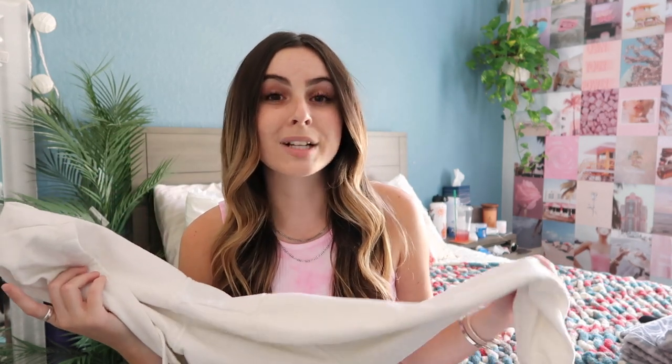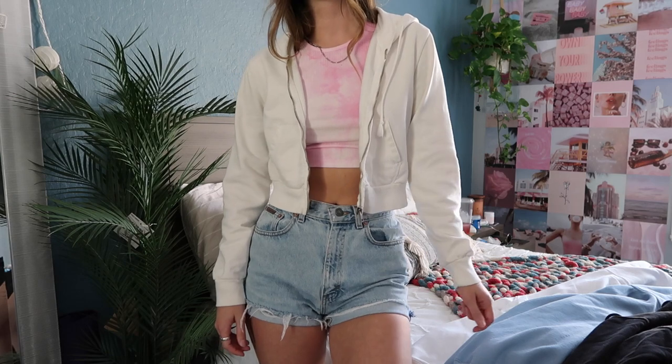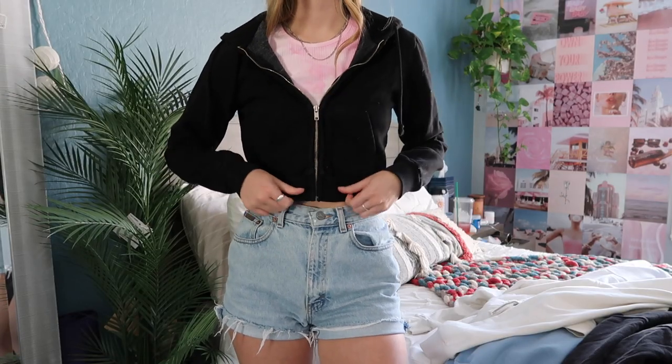The last category is zip ups. The first two are the same hoodie in two different colors, both from Brandy — I think they're the Christy hoodie. They're cropped zip up sweatshirts and I have them in white and black, and I also have a gray one I just can't find right now. I used to wear these literally every single day — they're just so perfect to throw on. But now I'm more into the oversized sweatshirts.